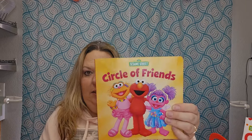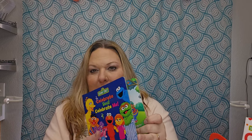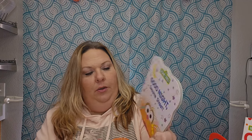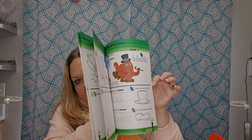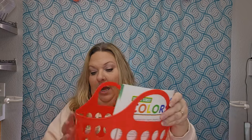I got two sets of board books: 'Circle of Friends,' 'Celebrate You Celebrate Me,' and 'Goodnight Sesame Street.' They carry the classic Sesame Street messages I loved growing up. I also found a 'Book of Colors' learning workbook, plus a Sesame Street coloring book from another haul. I love that Sesame Street is still popular — it makes me happy. That's everything so far for the Sesame Street baskets!